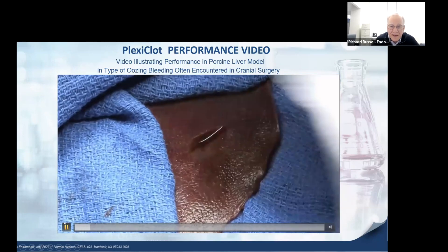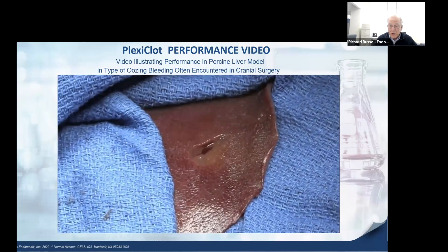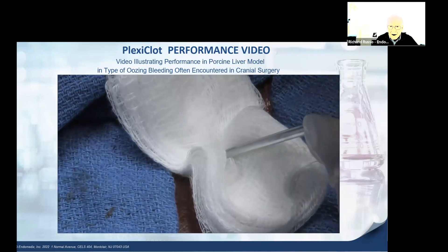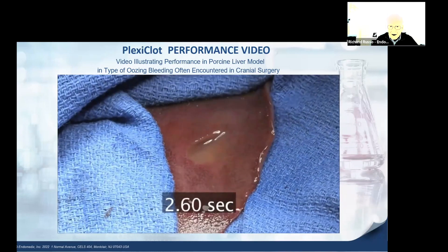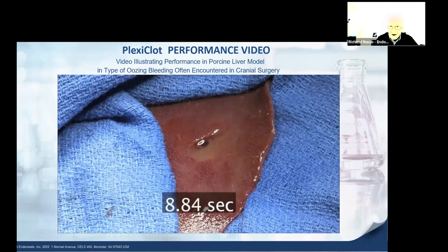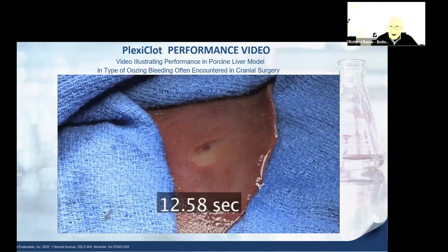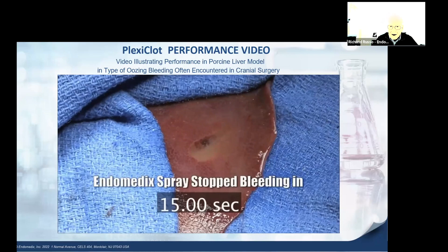Importantly, PlexiClite gently shrinks instead of swelling and is transparent. This slide shows PlexiClite being used in a type of bleeding where a doctor would use an absorbable hemostat when they can't use electrocautery. The excess blood is removed and PlexiClite is sprayed onto a porcine liver as a model. It's transparent, forms very quickly — in approximately two seconds — the blood turns dark as the clot forms, and it is effective in about 15 seconds, 19 seconds in the overall trial.